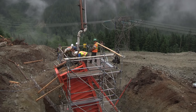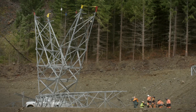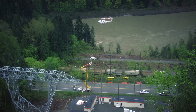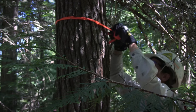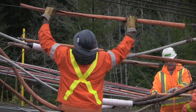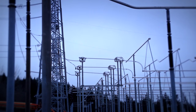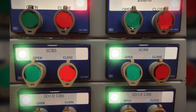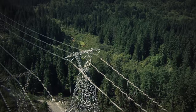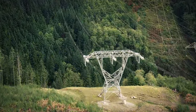Contractors build much of the line, with BC Hydro crews constructing a 19-kilometer section through Spasm. From start to finish, it takes nearly 10 years of hard work, including 4 years of construction. But in late 2015, we complete the Interior to Lower Mainland Transmission Project — the largest addition to BC Hydro's system in four decades.